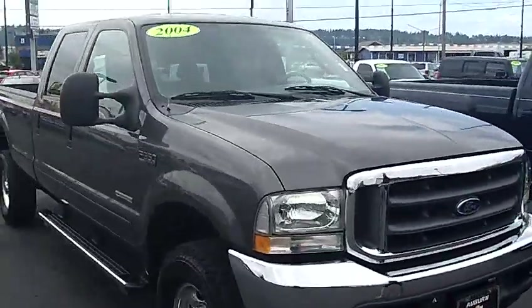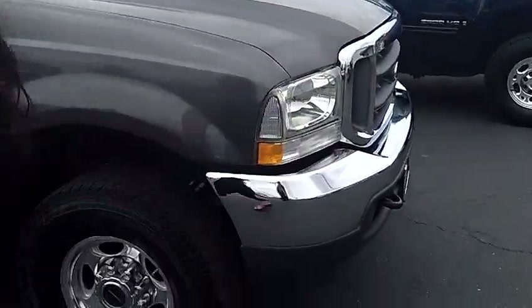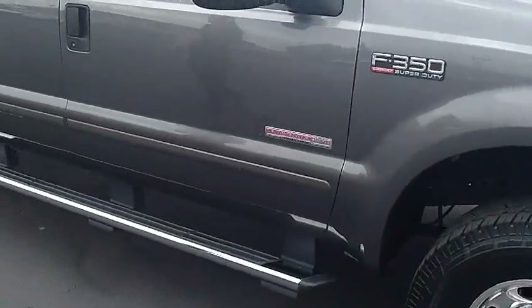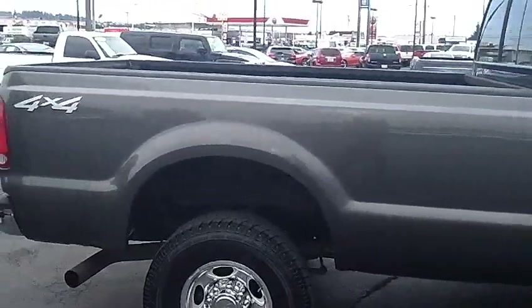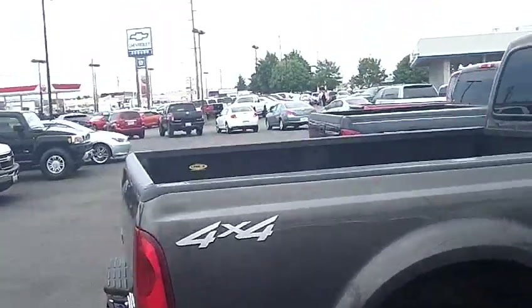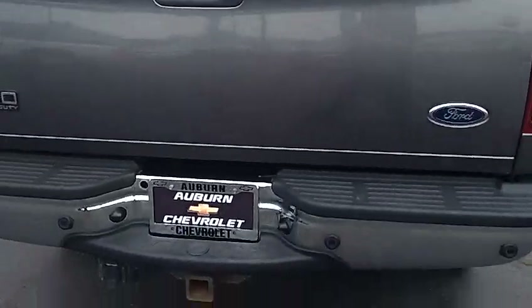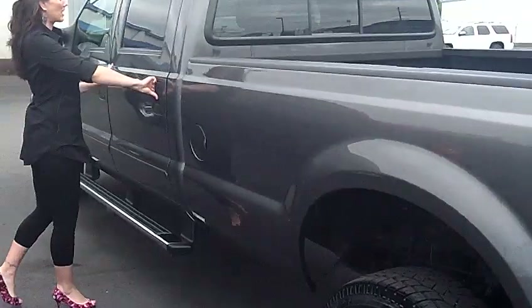We have a dark gray exterior, fog lamps in the front, great tread on the tires, side steps on both the passenger side and the driver's side, and dark tinting in the rear. This truck comes equipped with a tow package and a bed liner.